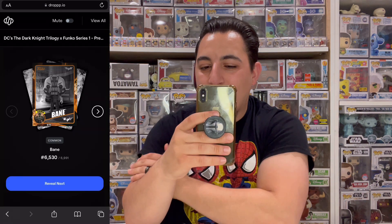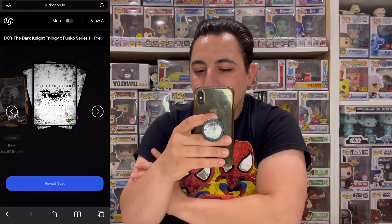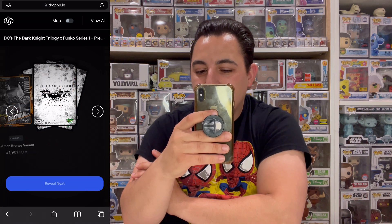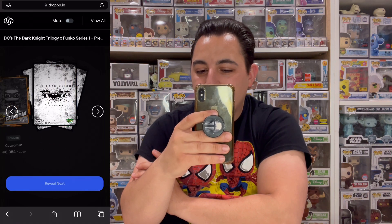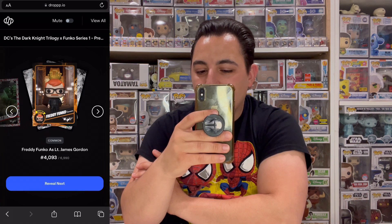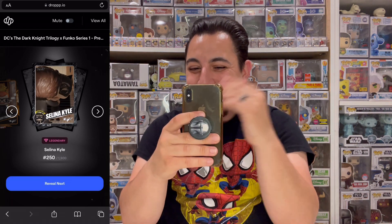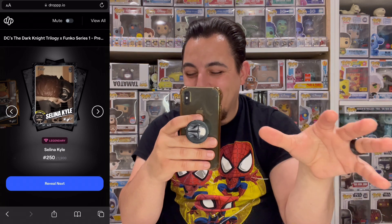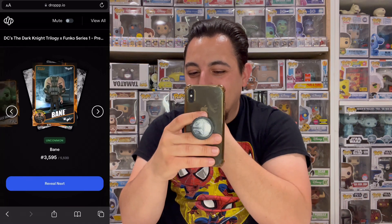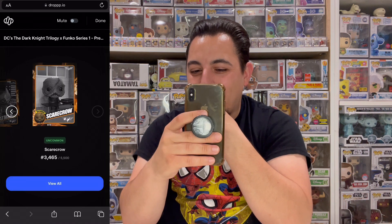Pack four reveal: common Bane, uncommon Bane twice, uncommon Bruce Wayne, uncommon Joker, common Batman twice, common Catwoman, common Batman, rare Batman, common Freddy Gordon — and we got Selena the legendary! The last pack was giving me signs. We got the Selena legendary — now we just need the others. Uncommon Bruce, uncommon Bane, common Batman, uncommon Scarecrow.